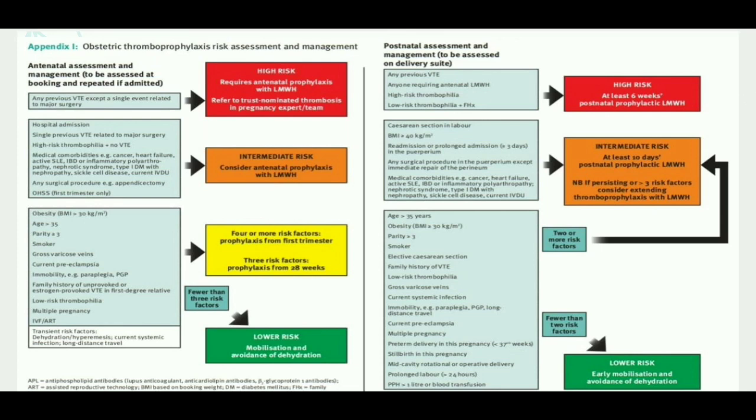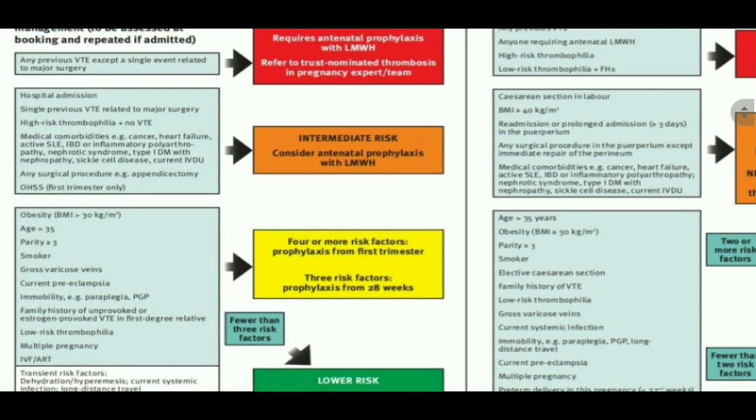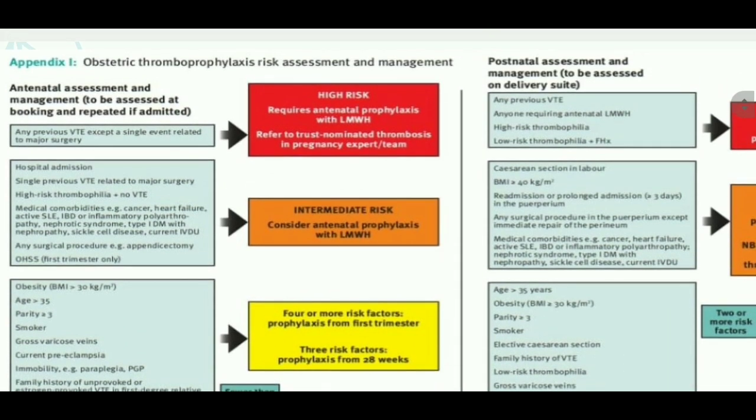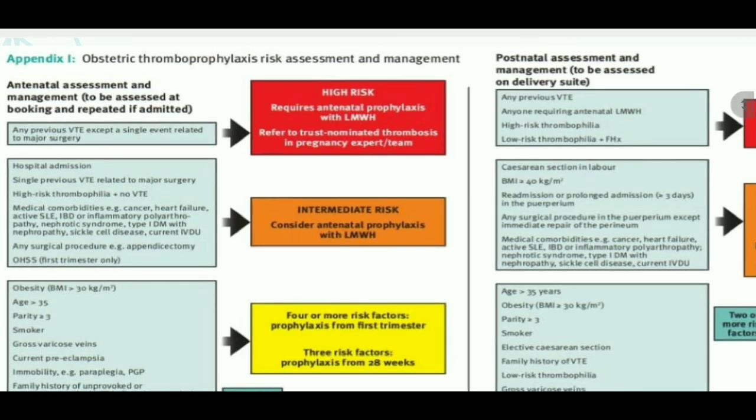Now come to Appendix 1 of this guideline. On one side of this appendix, we can see the thromboprophylaxis in the antenatal period, and on the right side we have the thromboprophylaxis in the postnatal period.